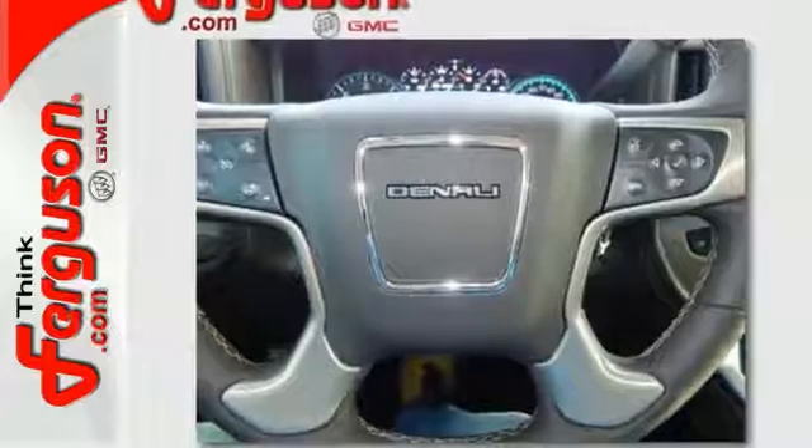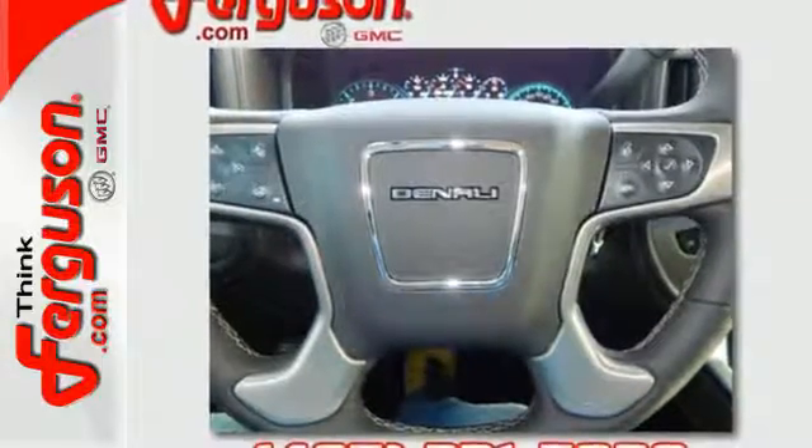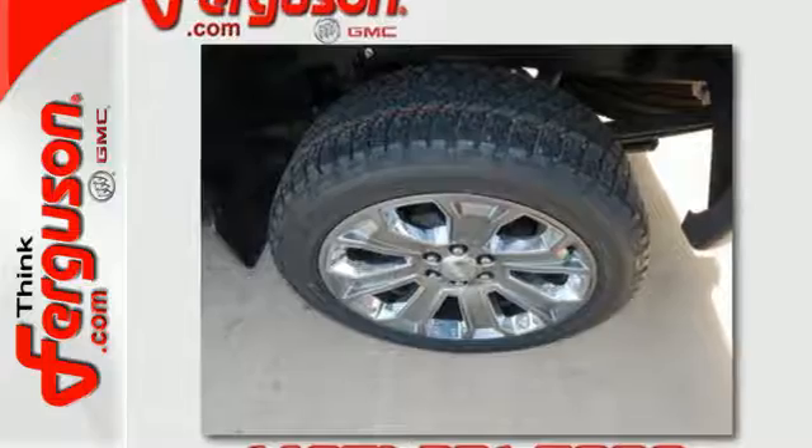You know professional grade equipment is worth the investment, and you'll certainly appreciate the attention to craftsmanship in this truck. If you need to load up the bed,